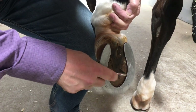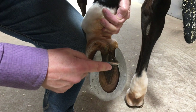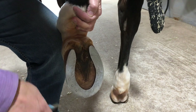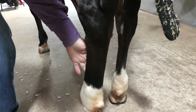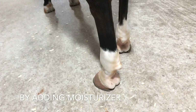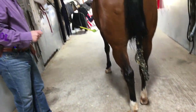Looking at the hoof sole itself, there's nothing out of the ordinary — it all looks pretty good. If it gets too hard, we can put conditioner on there to help keep the sole a little bit soft.